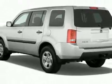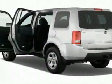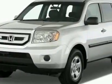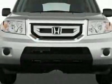This Pilot boasts a 3.5-liter engine and has a 5-speed automatic transmission. Call 1-800-689-9066 or email our friendly sales staff today to schedule a test drive.